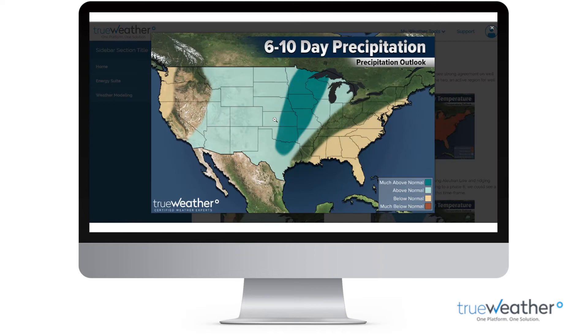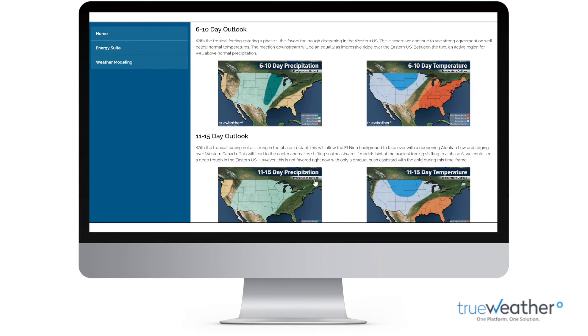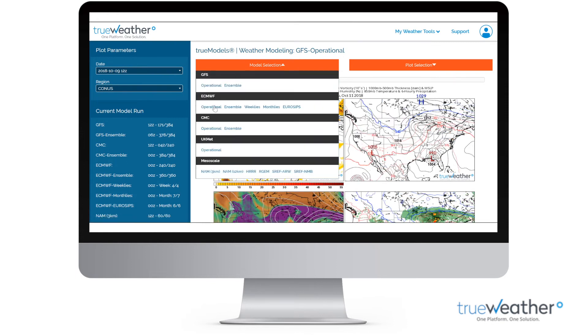The TrueWeather long-range outlook is easily accessible and updated three times a week. These weather outlooks can assist you in critical decision-making. Our state-of-the-art weather modeling platform gives you access to the fastest weather models in the industry.